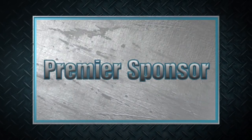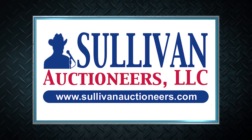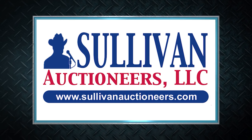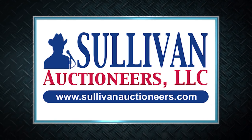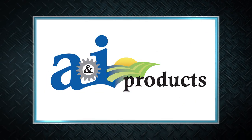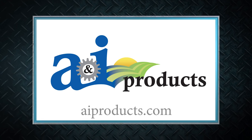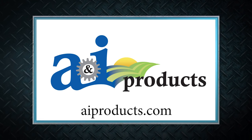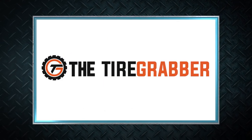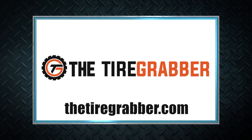Machinery Pete thanks these premier sponsors for their support. Sullivan Auctioneers — let our team of professionals show you how to make your auction a success. Visit SullivanAuctioneers.com. A&I Products is a lower-cost, quality replacement part solution for all types and ages of ag equipment across all brands. Visit AIProducts.com. For farmers working to lift, change, and repair tires on their home farms, check out the Tire Grabber at thetiregrabber.com.